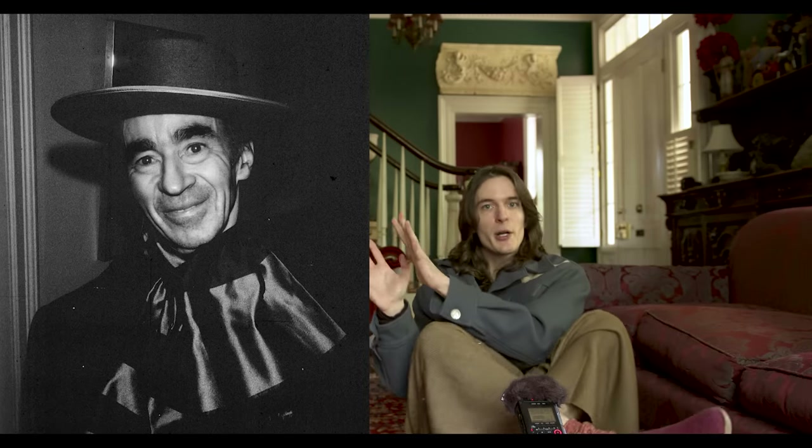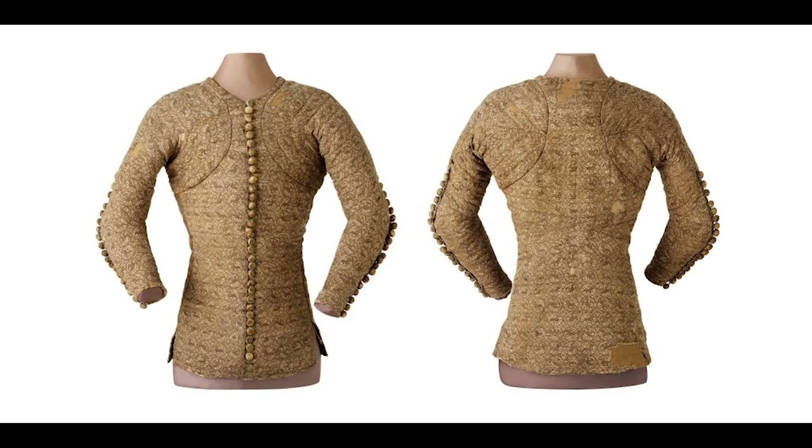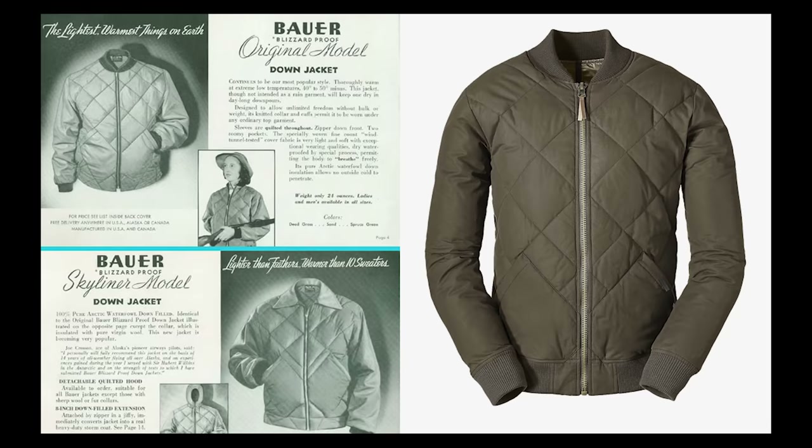Despite those two pretty clear points of inspiration, there's no appropriative design here. Charles de Blois was trying to fence better, Eddie Bauer was trying to not die, and Charles James had the totally different goal of shitting on haters and lames for the rest of eternity.